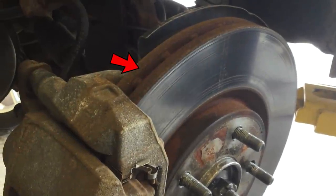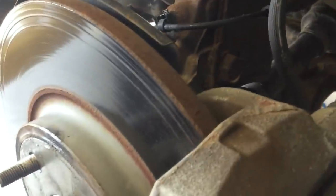This vehicle had the wrong brake rotor on the passenger side. The technician noticed this when the vehicle came in to get new tires.